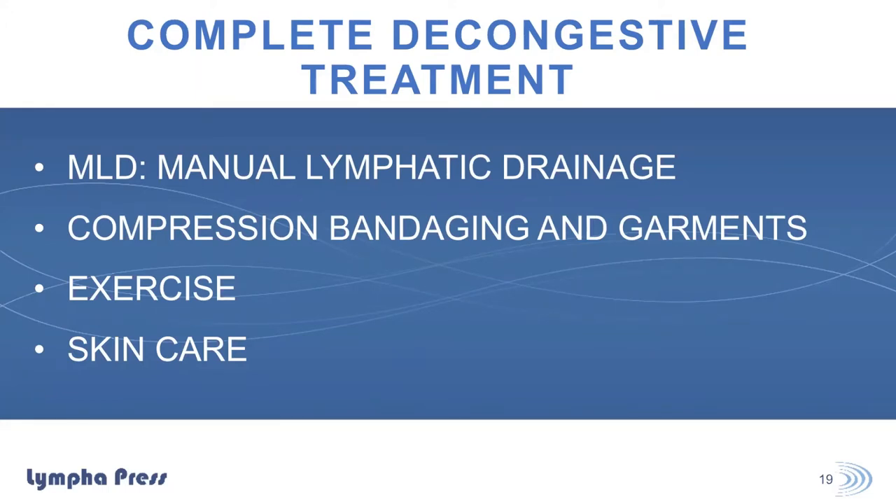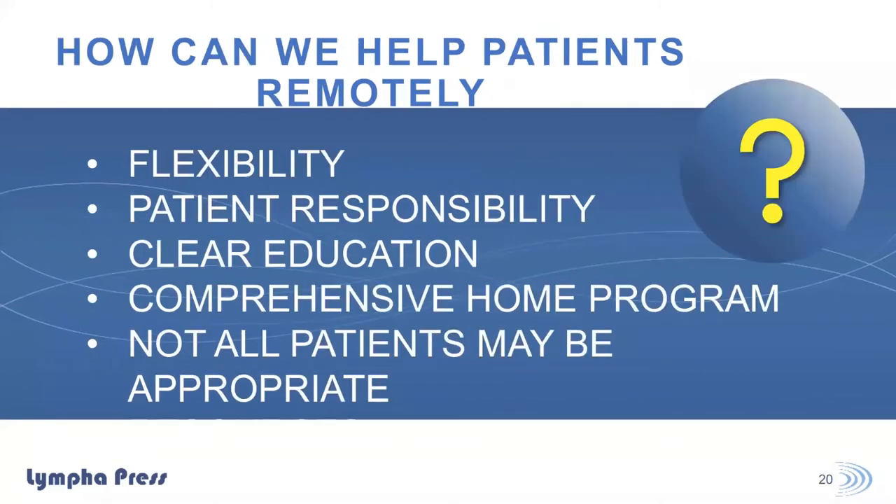I'm going to start by recapping the German gold standard for lymphedema treatment. Complete decongestive treatment consists of manual lymph drainage, various types of compression — initially bandaging, then transitioning into garments — exercise, and skin care. This is where we start when working with patients face-to-face, but how can we cover these components from afar when we're not actually in the same room?